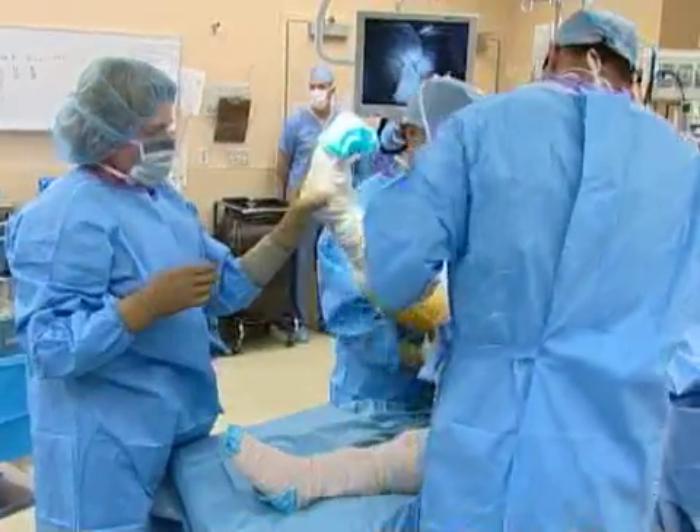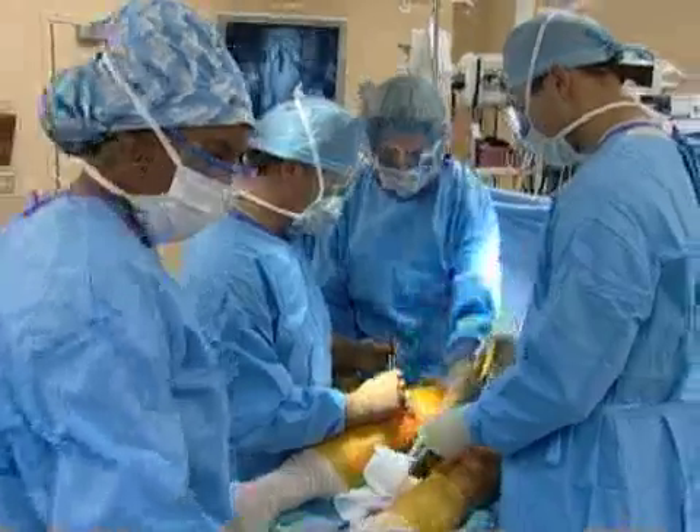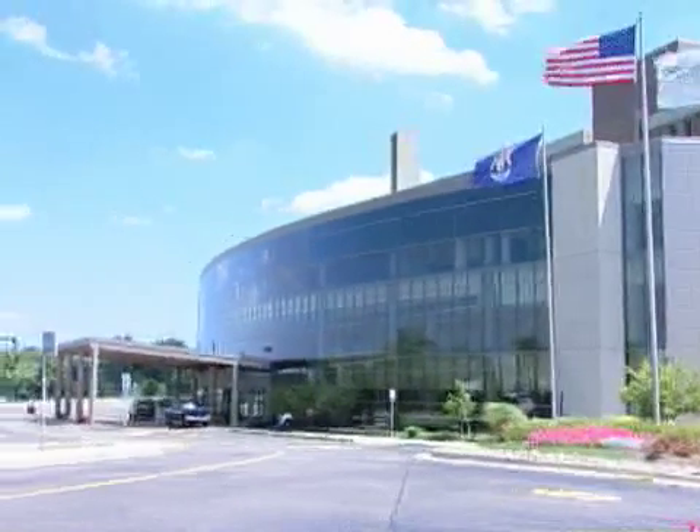Watch a live surgical webcast featuring Biomet's Vanguard PFR patellofemoral replacement system on October 30th at 7 p.m. Eastern Time, live from Crittenden Hospital in Rochester Hills, Michigan.